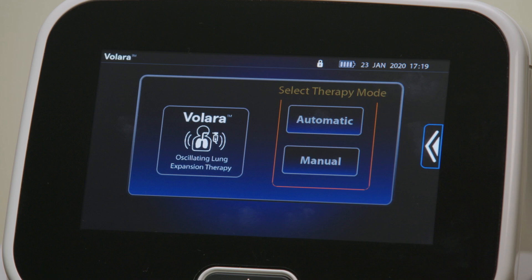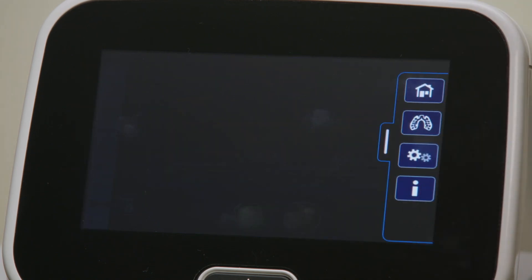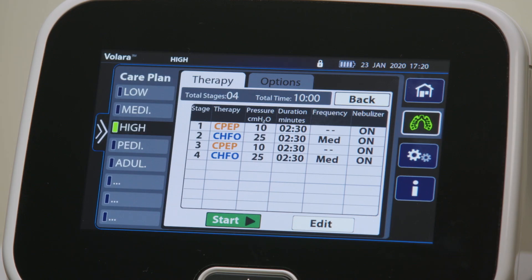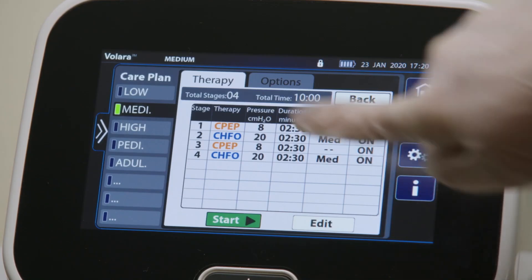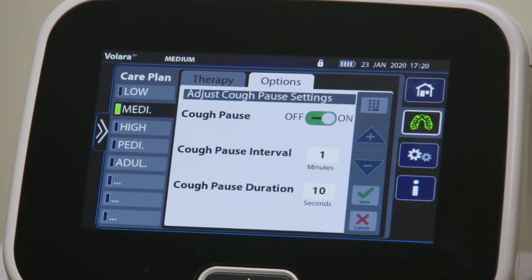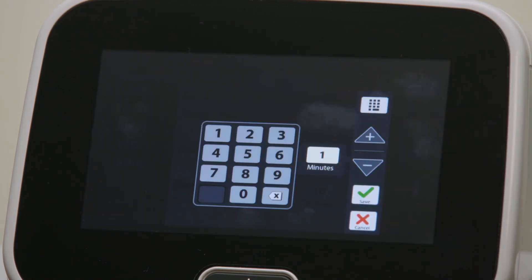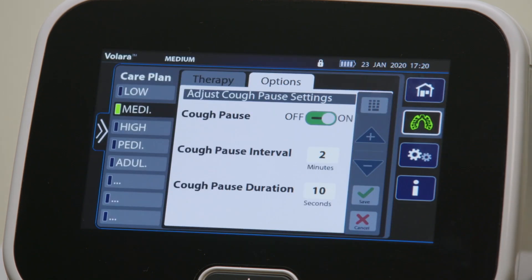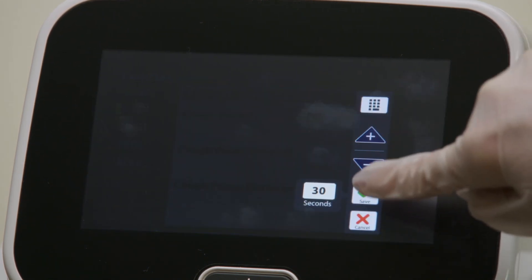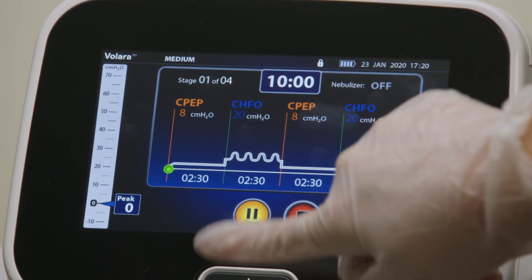If you need to adjust cough pause settings, which are only applicable in preset therapy plans, press automatic. Before you start the therapy, swipe the options tab left and select the care plan menu control. Select a preset therapy plan and press options. Slide the cough pause to on. To modify the interval and duration of the cough pause therapy, press the setting. Press the keypad control and enter the required setting, or use the plus or minus controls to adjust the setting. Press save to save the changes or press cancel. When you have made all adjustments, press therapy and then press start to begin therapy.